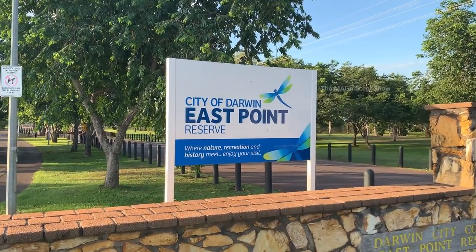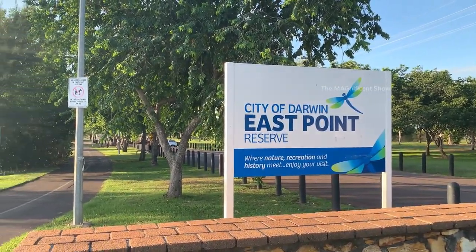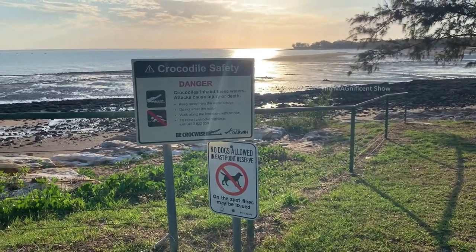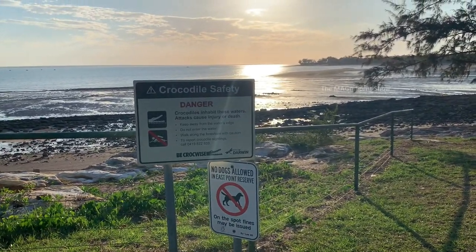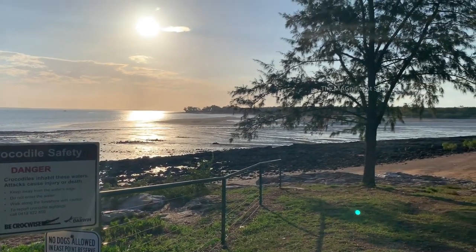You can see the official name board of this beach placed here by the City of Darwin. There is also a caution sign here for crocodile safety — crocodiles are the most dangerous animals in the Northern Territory and we should be very careful.